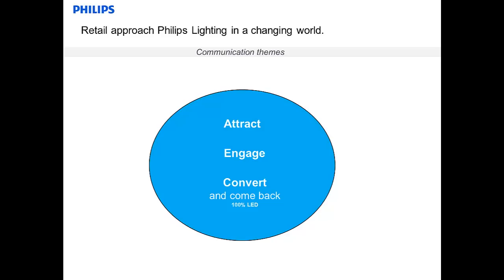Attract means we want to attract shoppers to stores by offering quality light and experience. We know that our eyes are very sensitive to movement and brightness, so these effects are applied more and more in shop windows, but also on virtual merchandise. With engage, we mean that we want to connect customers to the product on display and bring them in contact with the brand. And then there is convert — we want to sell the product, but also establish a long-lasting relationship with the customer and the brand. That's why we say convert and come back.